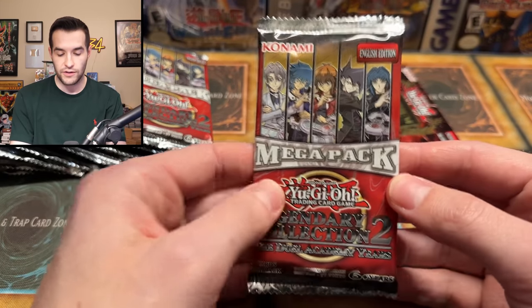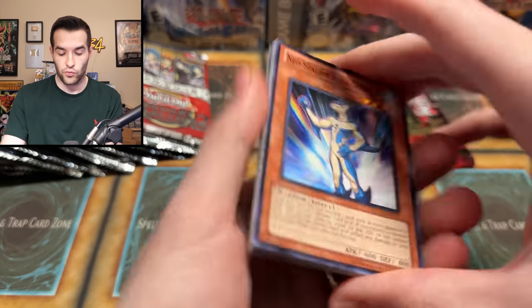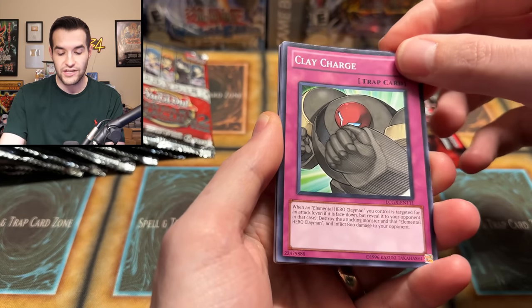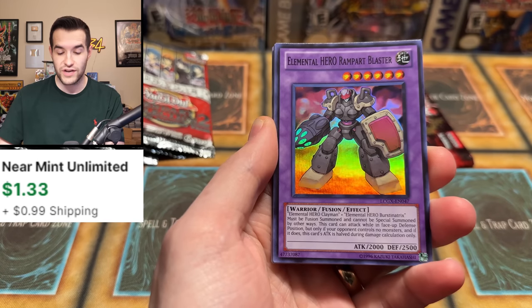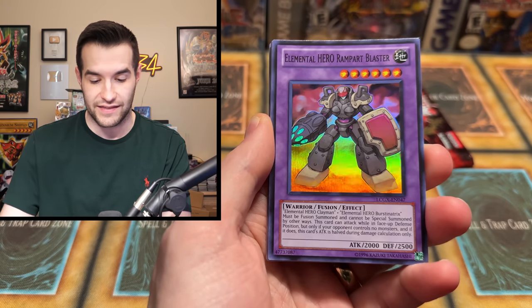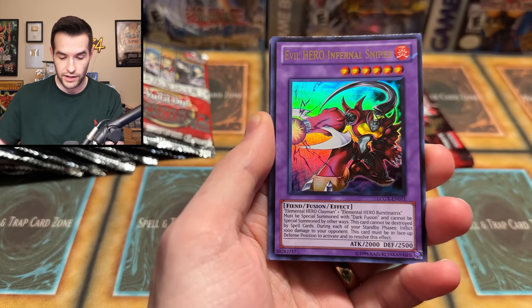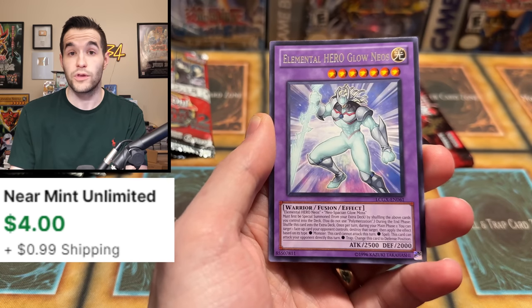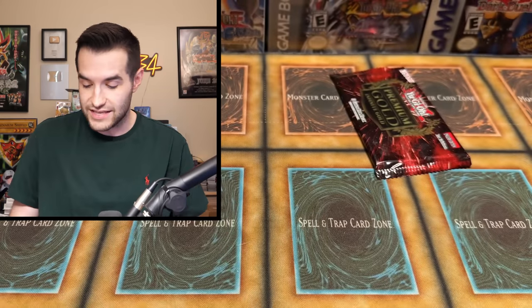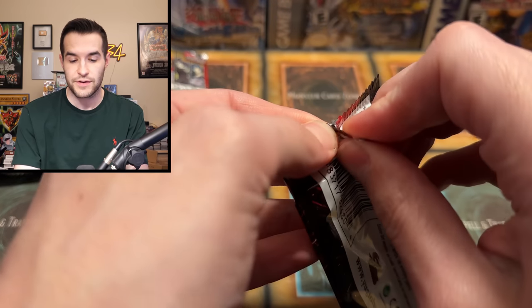Now it's time for Legendary Collection 2. We have Neospatia and Aqua Dolphin, Six Emerald Yacht, Clay Charge — that's not a Super in this set. Rampart Blaster is a Super. There's something going on with the lighting today but it looks really subtle and awesome. Necro Gardna — not an incredible card, under a dollar. Infernal Sniper, not great either. But low Neos — this is a crazy rare, I think it's like $7. That will save us because that was not a great pack until then.